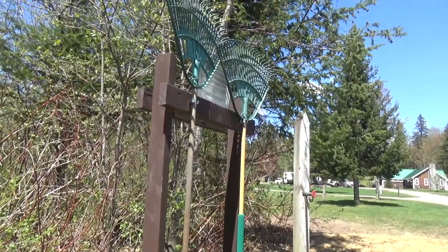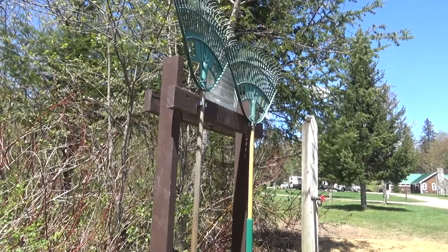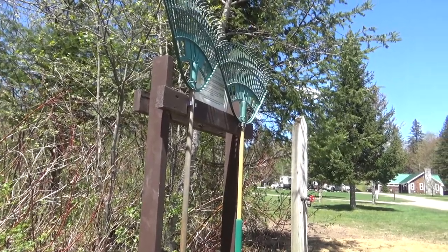They have a rake station here. You can take one of these rakes and use it to clean up your campsite.